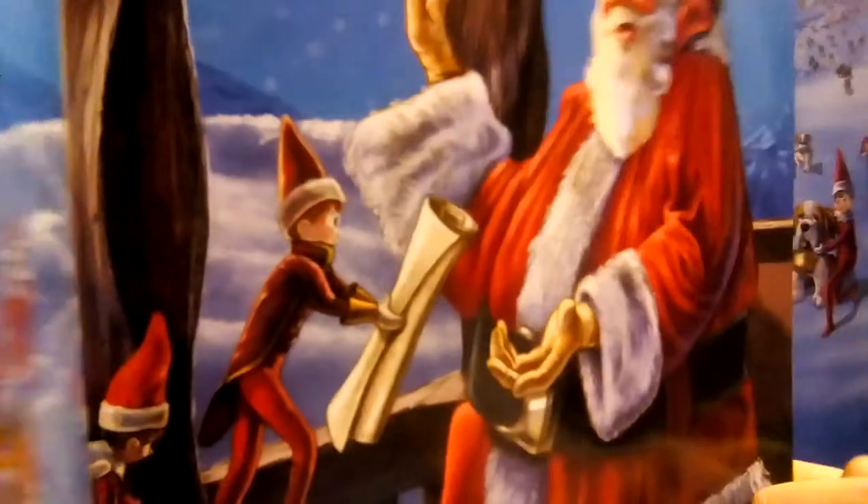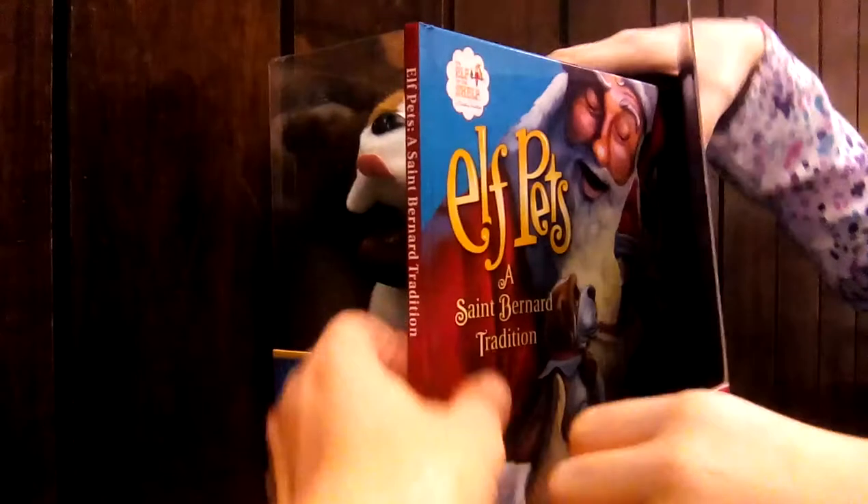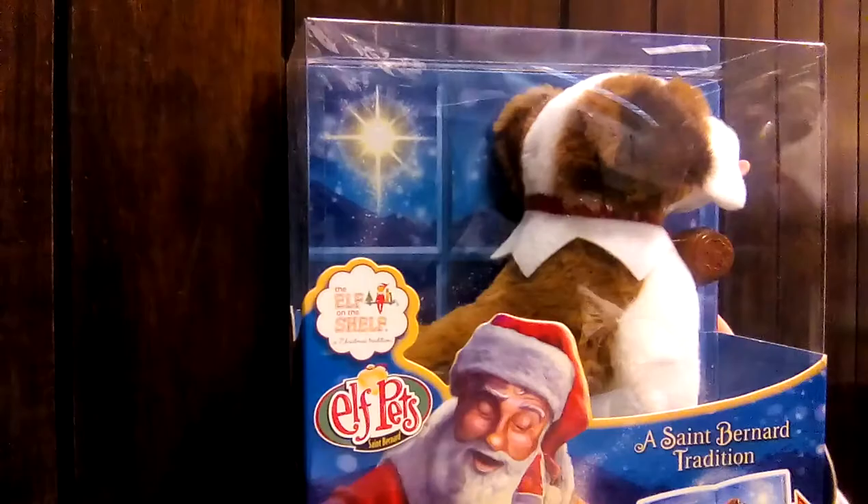So Santa and elf on the shelf. This is a haul package. It has the St. Bernard dog and a book, and it goes with the elf on the shelf. Say goodbye. Bye!